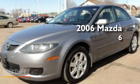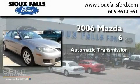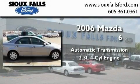This is a 2006 Mazda 6. This car has an automatic transmission and an in-line four-cylinder engine.